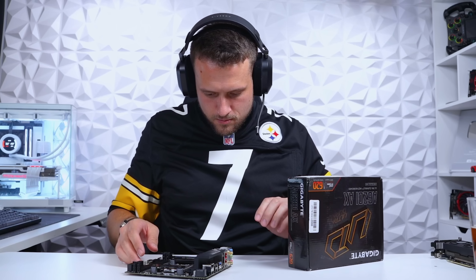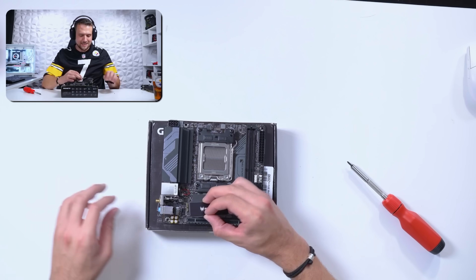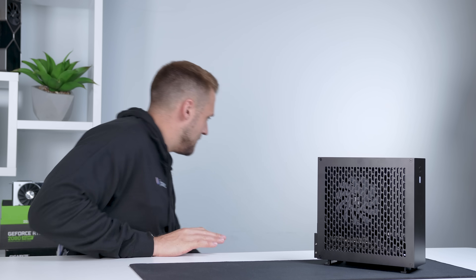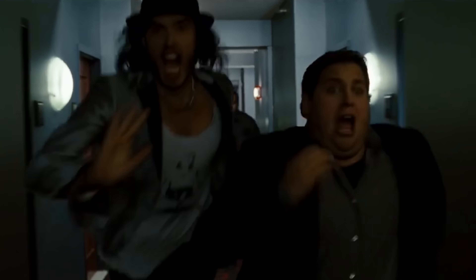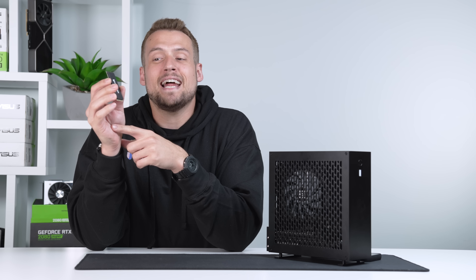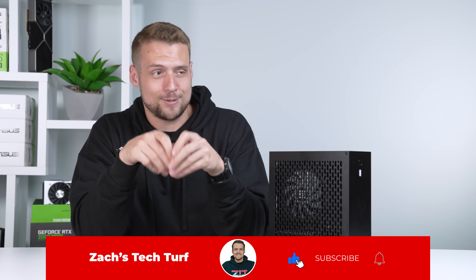There was also another dead giveaway that this was used: their SSD was still installed. This is a two terabyte Acer GM7000, which is a highly rated drive and definitely not cheap. The big question now becomes what is on this SSD? There very well could just be someone's personal data from a gaming PC, but there could also be a virus, Bitcoin, Diddy Party videos, or the Dr. Disrespect DMs. To this day, we have still yet to fire this up and check it out, but I will 100% be doing that sometime soon and we're going to make a video on it — so get subscribed so you don't miss that one.